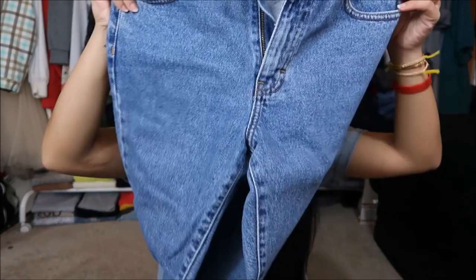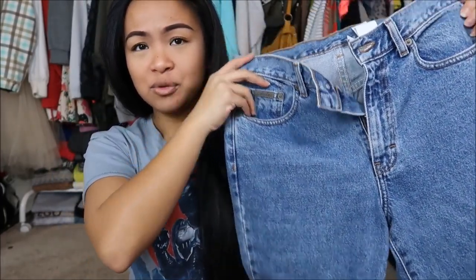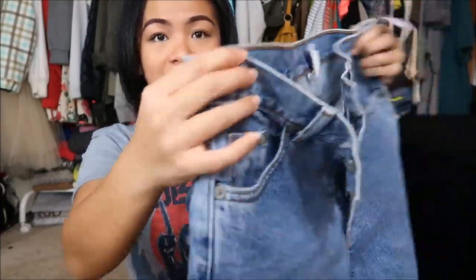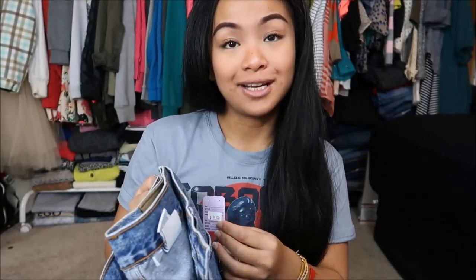The next thing that I have is Calvin Klein jeans in a size seven. These jeans are super cute for destroyed shorts if I really wanted to, but they're actually in really good condition. It's a light wash. This was originally $8.99, but since it was a purple tag, I got it for 99 cents.